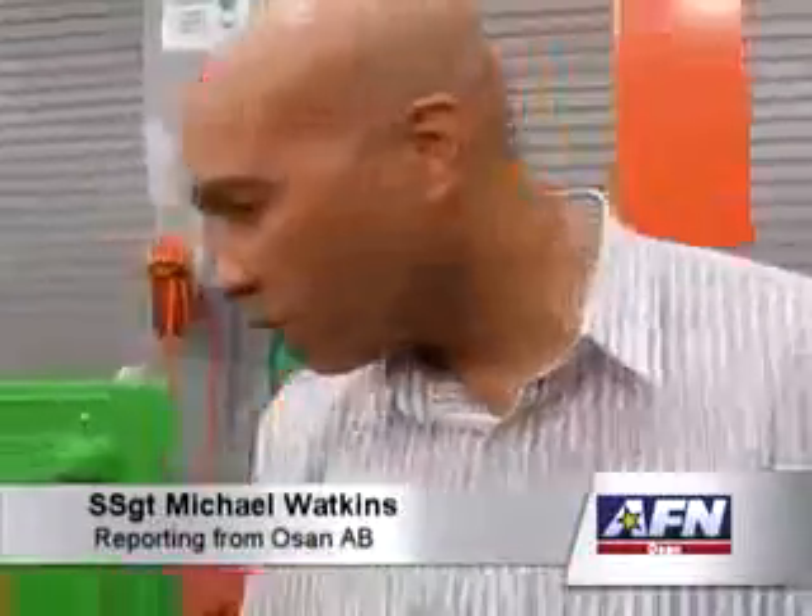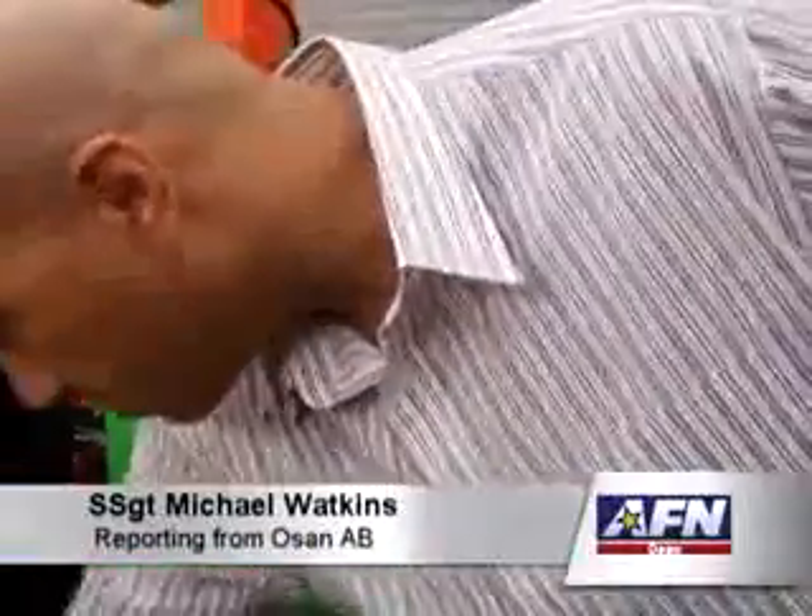Every month, one individual is responsible for making sure their facility meets environmental standards at Camp Humphreys. Twice a year, environmental inspector Jim Matthews takes a look for himself. We come behind them every six months and do a semi-annual inspection to make sure that they're compliant with all of our requirements.